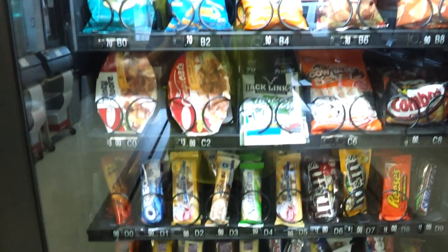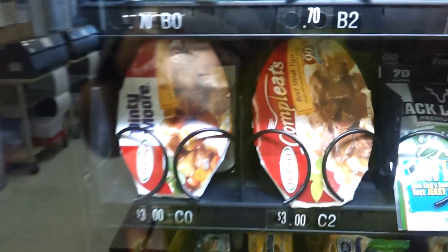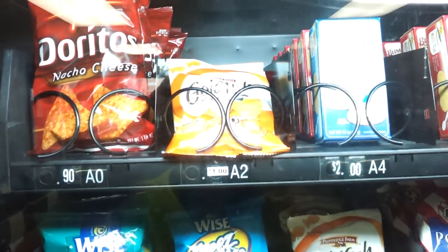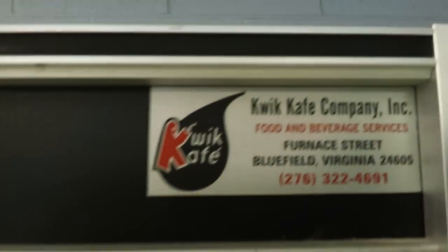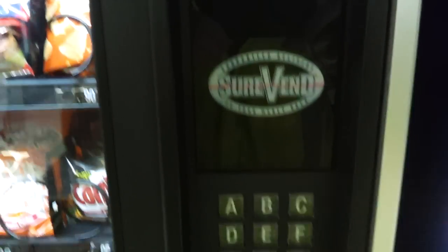Got a pretty good selection here. Look at those — $3 a piece. Look at that, I'm going to get the goldfish. A2 is a buck. B4 is $0.90. That's who maintains the vending machine. It's a Crane vending machine with sure vent.